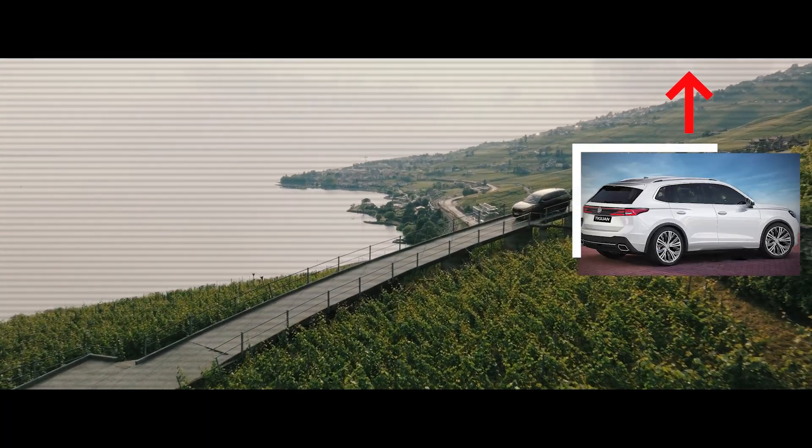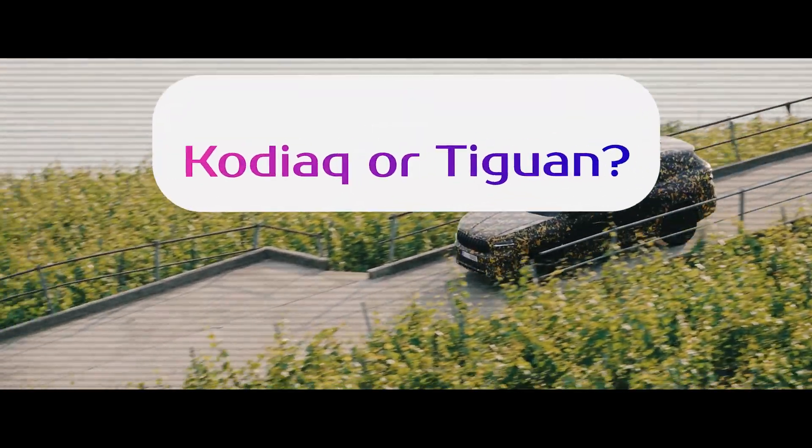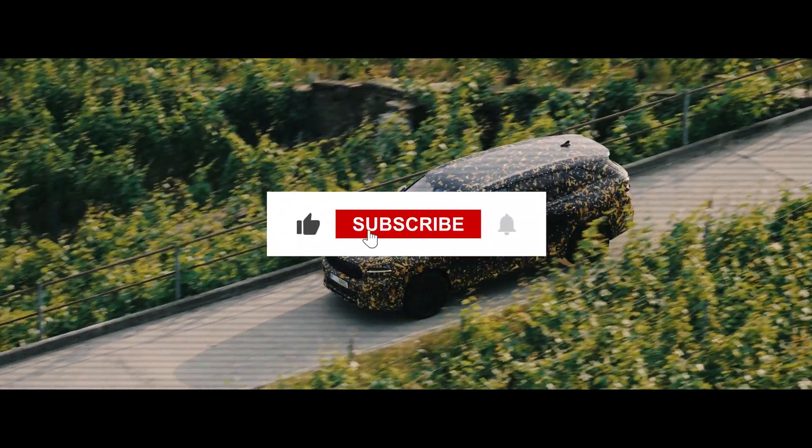On my channel, you can watch a video with the latest information about the new Tiguan. Write in the comments which car is better for you: Kodiaq or Tiguan. Thanks for watching! Subscribe to the channel! See you in the next videos!